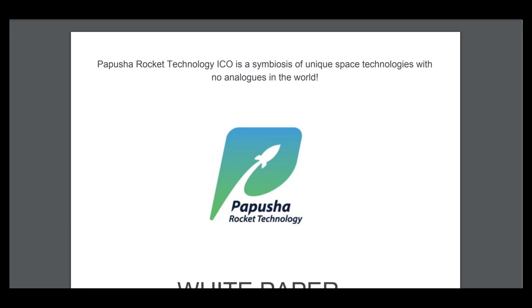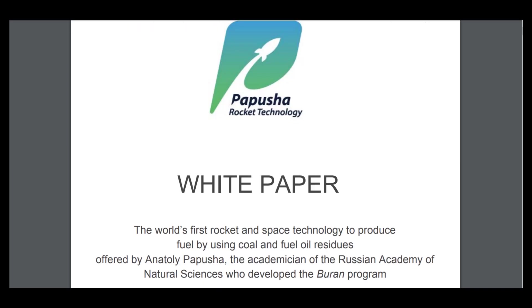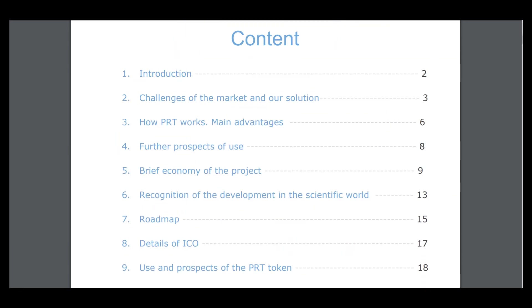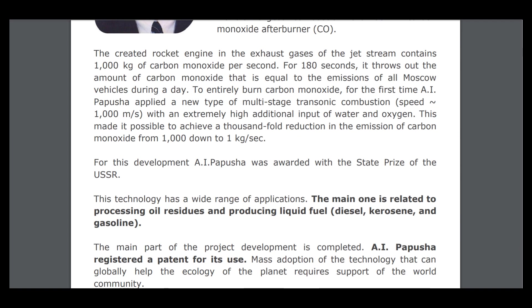Hello, I am Cryptamiga and this is my second part about Project Papusha. It's a really very interesting and creative project — you can say it's a rocket technology — and I think it will be the solution of pollution. The content includes details of the construction, brief economy of the project, recognition of the development in the scientific world, roadmap, details of ICO, token, and the team.